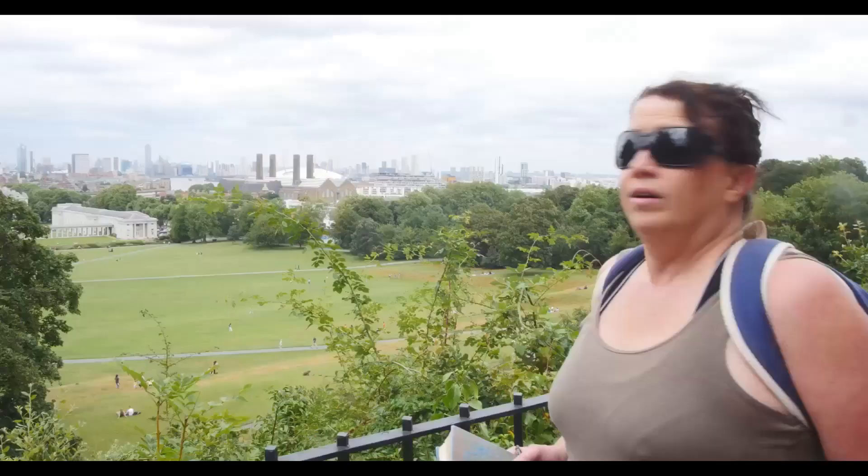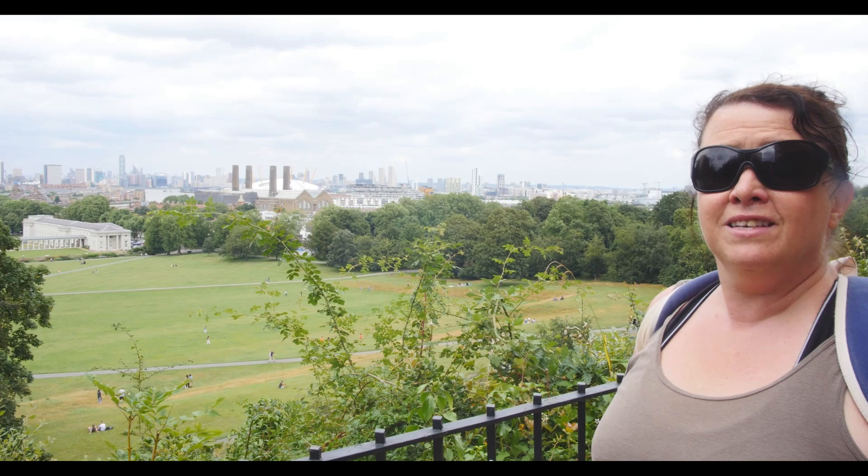What an amazing view from up here! You can see the Royal Naval College where we were, and also the O2 Arena — used to be called the Millennium Dome, built for the year 2000.